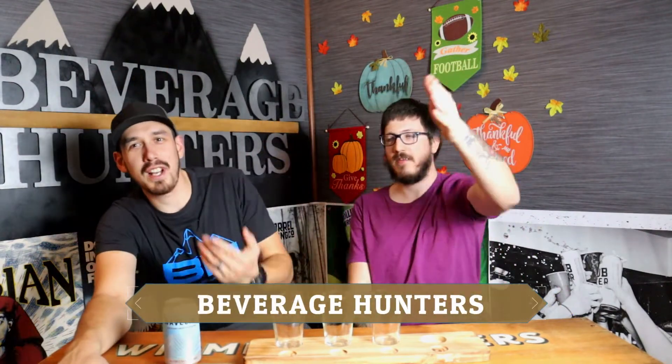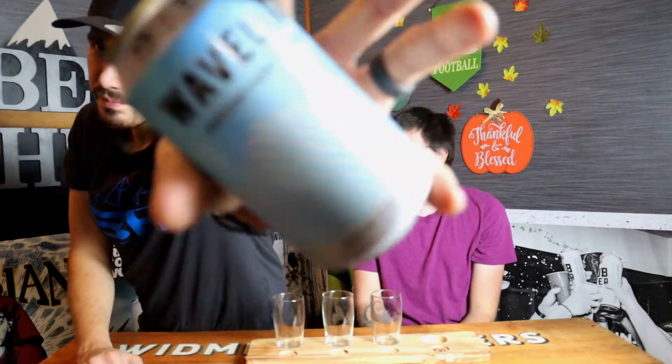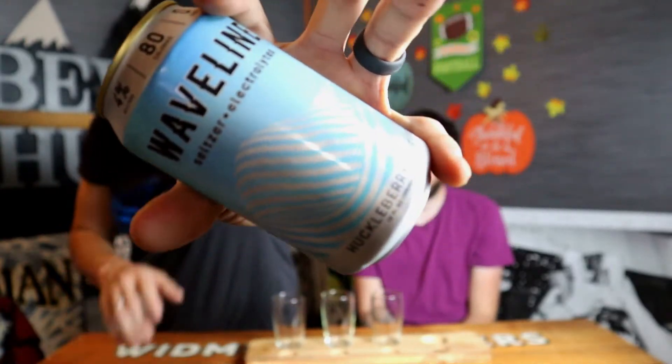What's up everyone, welcome to Beverage Hunters! I'm Justin and I'm Tyler. We have one from the Waveline Seltzer series. These usually come in a variety pack but we're missing one so we're doing them individually. Waveline is made by Schilling Cider Company, and they have a seltzer line with lots of different flavors. Today's pick is called Huckleberry Lime, coming in at 80 calories, zero carbs, and four percent alcohol.